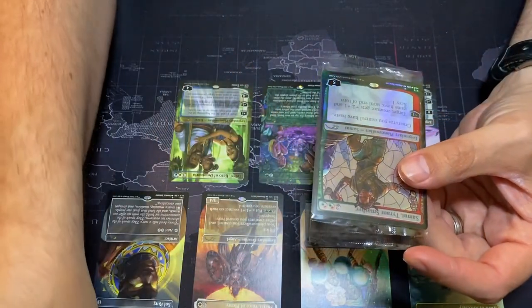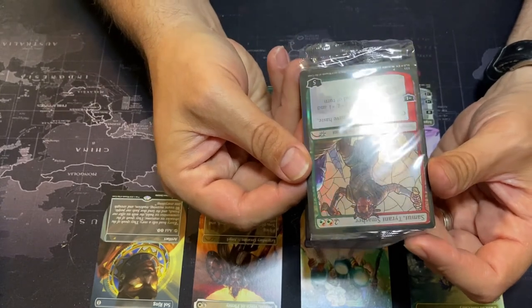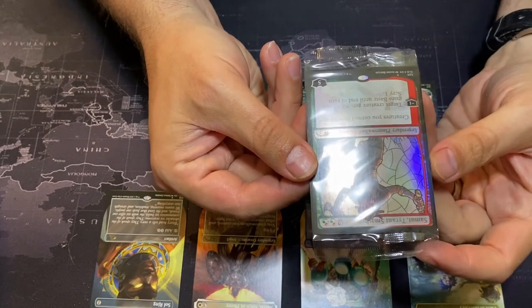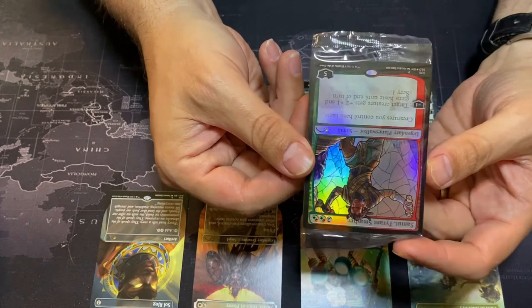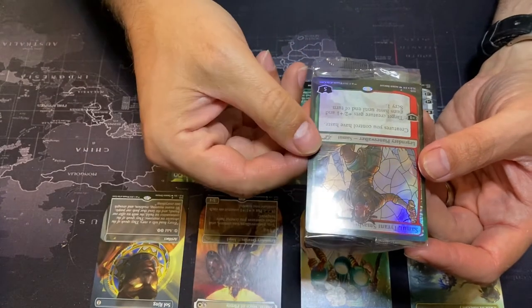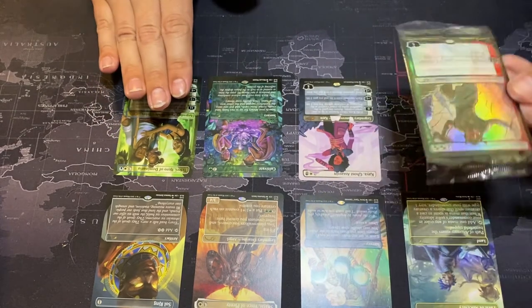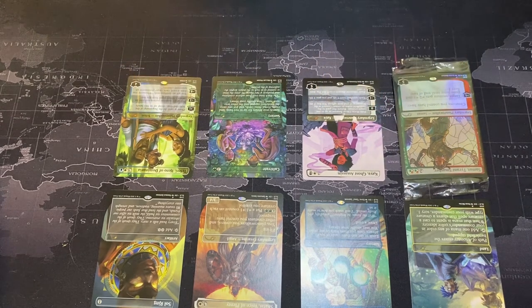Samut is from War of the Spark. Creatures you control have haste. She comes in with five loyalty. Minus one: target creature gets +2/+1 and gains haste until end of turn, then scry one. So you can make some hasty creatures. I never really understood why you'd have the keyword haste on here twice — maybe somebody can explain it to me in the comments. Great Secret Lair overall — eight cards in the set.